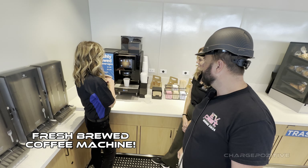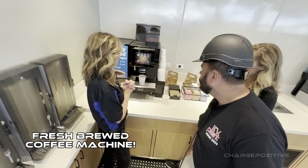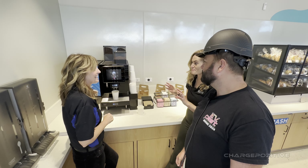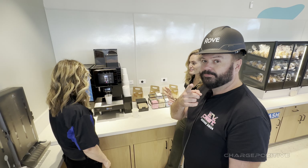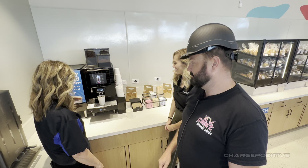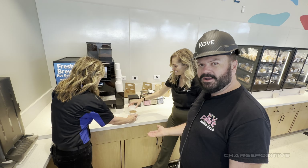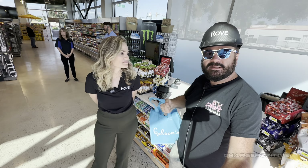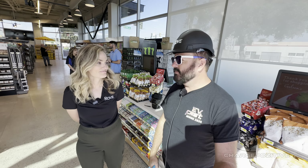They have fresh coffee — latte, cappuccino. I'll have a mocha, please. And it uses fresh dairy, not powdered dairy. No reconstituted powdered dairy here! Fresh brewed coffee while you charge.